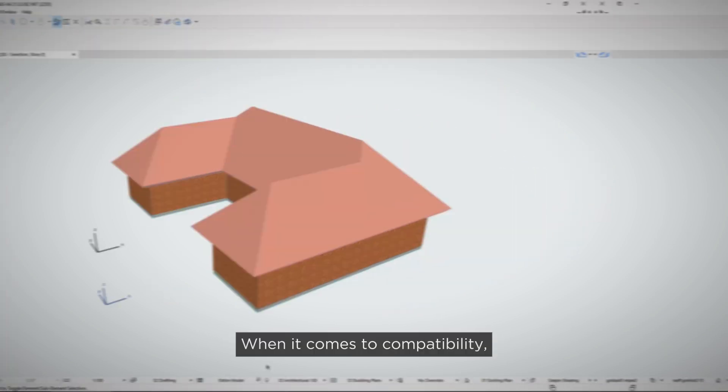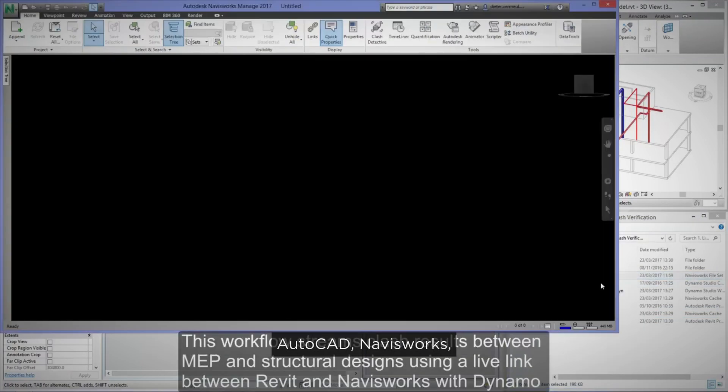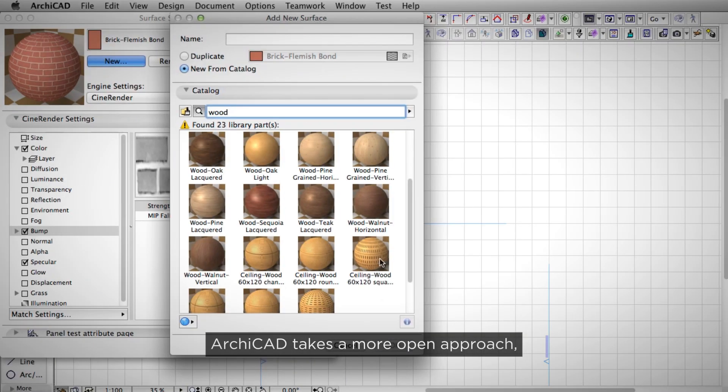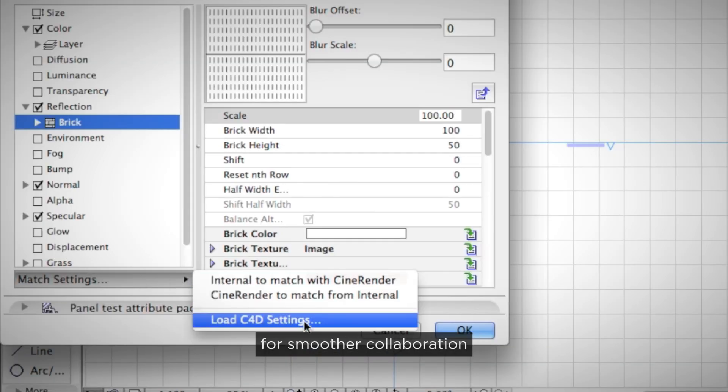When it comes to compatibility, Revit integrates seamlessly with Autodesk's ecosystem — AutoCAD, Navisworks, you name it. Archicad takes a more open approach, supporting tons of file types for smoother collaboration across different platforms.